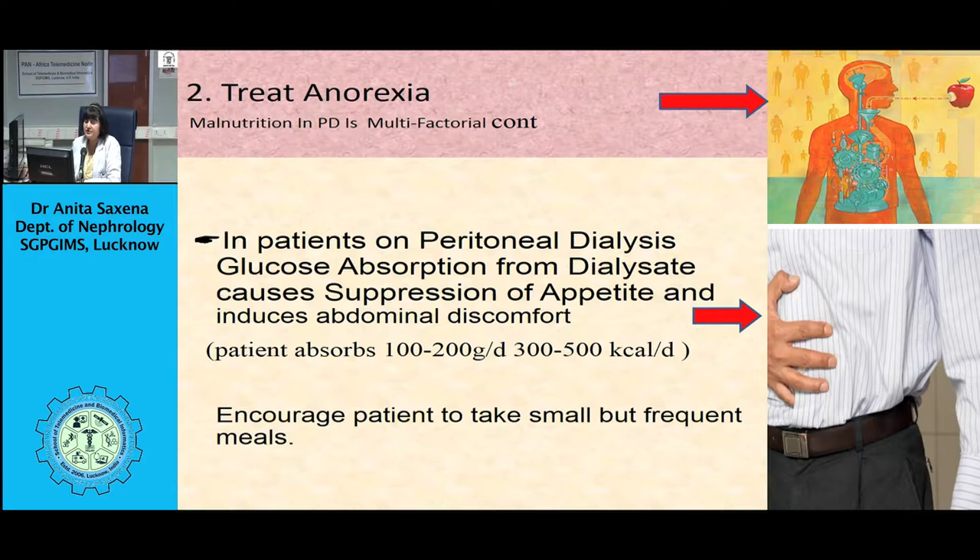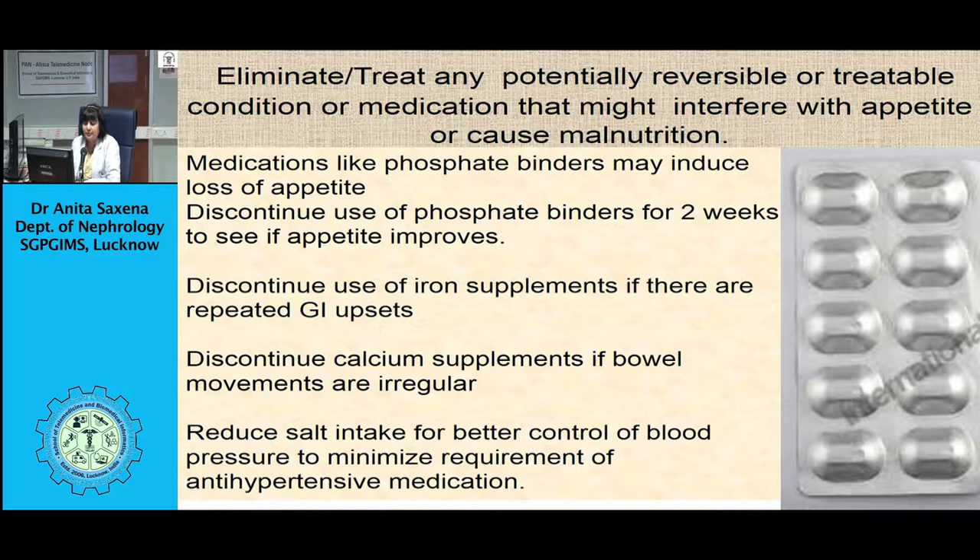Infections lead to decreased appetite, so prevent infections, especially in peritoneal dialysis patients. To maintain good nutritional status, provide intense training to patients on maintaining hygiene. Prevent metabolic acidosis by maintaining serum bicarbonate at 22 mmol/L, evaluated monthly, because metabolic acidosis increases protein catabolism, impairs nitrogen utilization, decreases albumin synthesis, decreases protein synthesis, increases degradation of essential branched-chain amino acids, and reduces skeletal muscle protein synthesis.